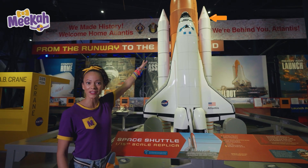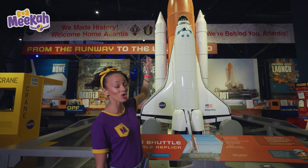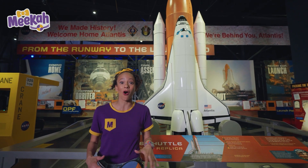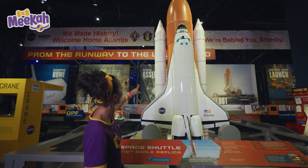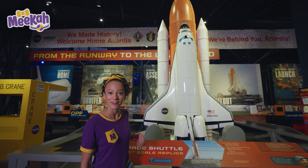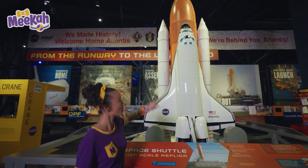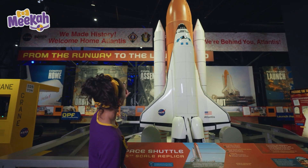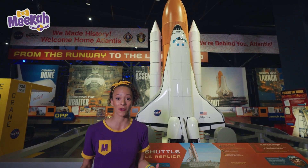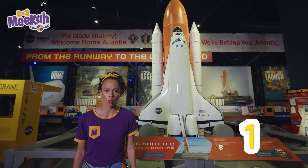See the orange part in the middle? That is the external tank, and that's what holds all of the fuel to help the space shuttle go into space. And there are two rockets on the side — will you count them with me? One, two. Two rockets! These rockets are rocket boosters to help the space shuttle boost into space. Three, two, one!